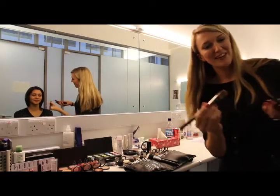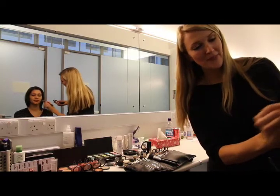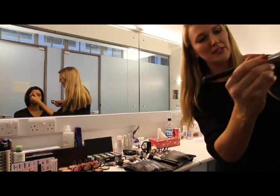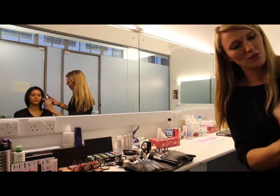So today on Kaya I'm going to be doing a really nice fresh bright eyed makeup. I'm going to use a bluey green turquoise which is really popular for spring summer this year — it's bang on trend. Turquoise is a really fashionable colour at the moment.